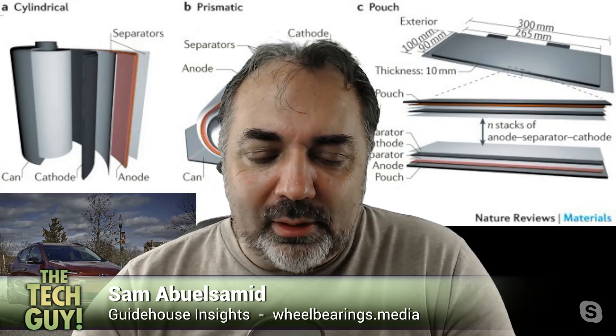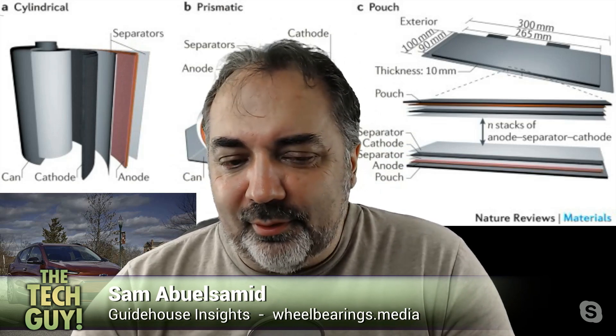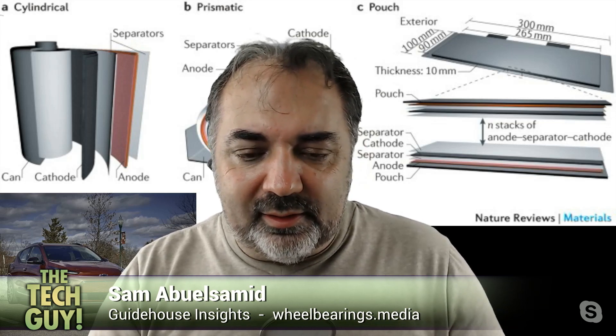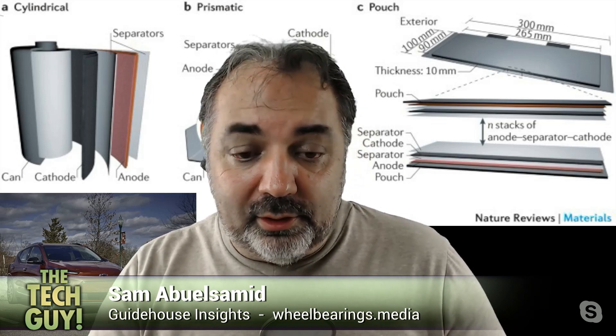They previously had done a couple of recalls on the Bolt for an issue with the batteries. There have been some Bolts that caught fire — batteries caught fire. The actual number of vehicles was a grand total of seven. It wasn't a very widespread problem, but it's a serious issue if it does happen. The prior recall only covered the 2017 to 2019 model year cars with the original 60-kilowatt-hour battery pack. It did not cover the 2020 through 2022 models, which have a slightly larger 65-kilowatt-hour pack with a little different cell chemistry. But the new recall covers those as well.